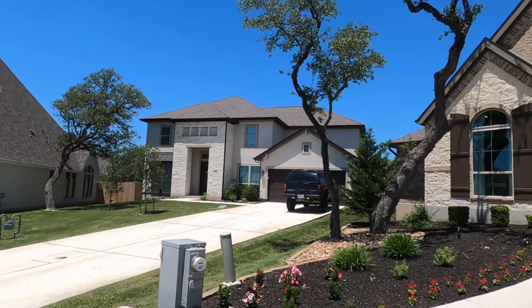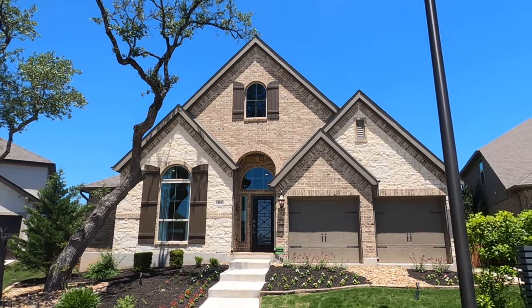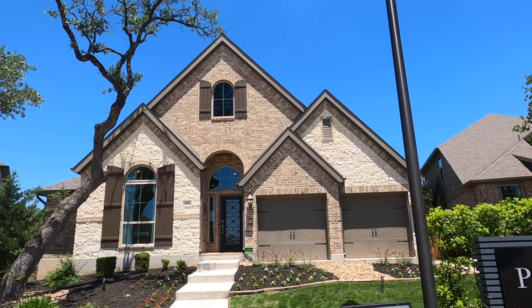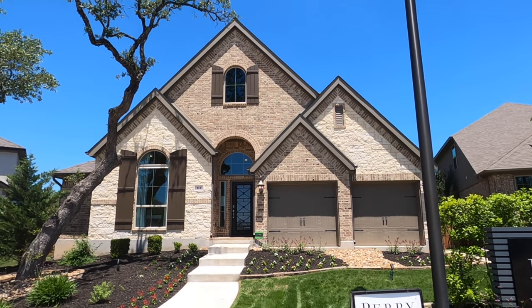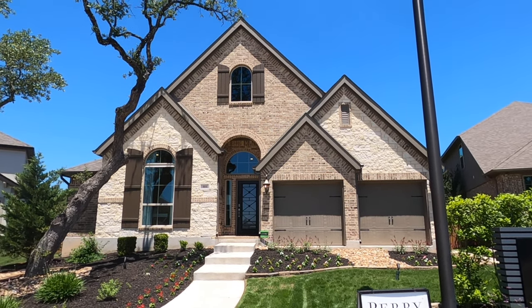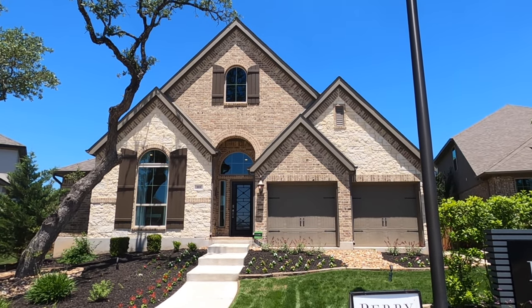They are building on 65 and 55-foot lots, and this model — they do plan to put it up for sale here real soon. They don't have exact prices, but it's probably going to be around the $600K range because the market is pretty nuts right now. But let's go inside and I'll show you how beautiful this home is.